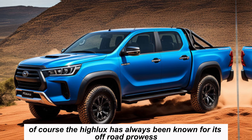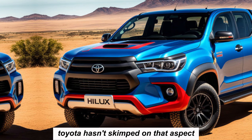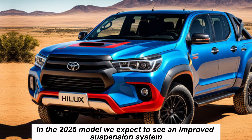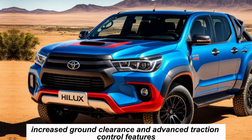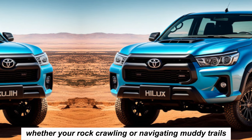Of course, the Hilux has always been known for its off-road prowess, and Toyota hasn't skimped on that aspect in the 2025 model. We expect to see an improved suspension system, increased ground clearance, and advanced traction control features.